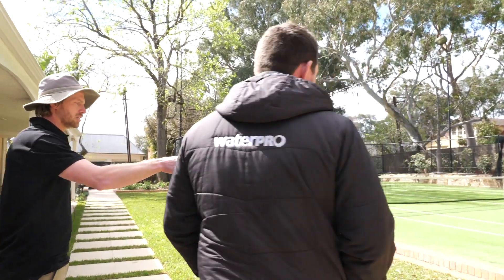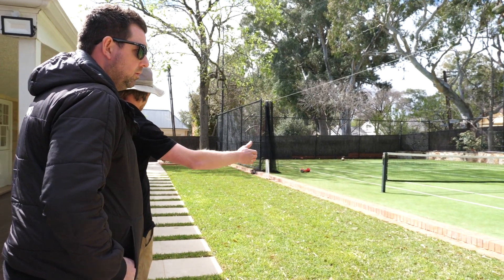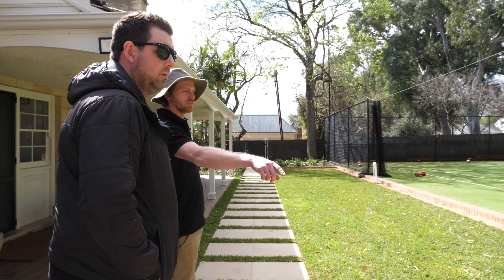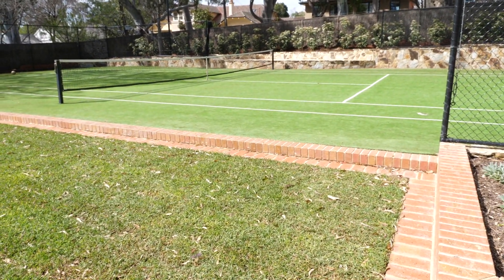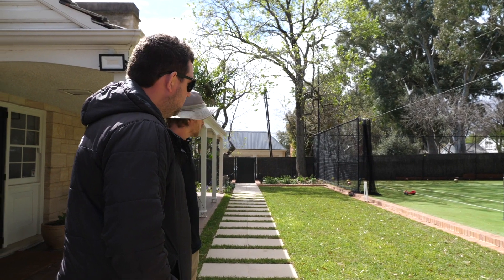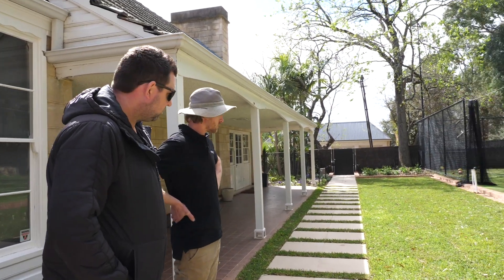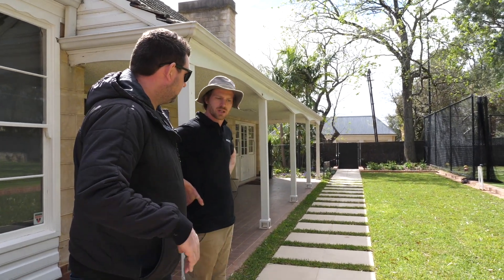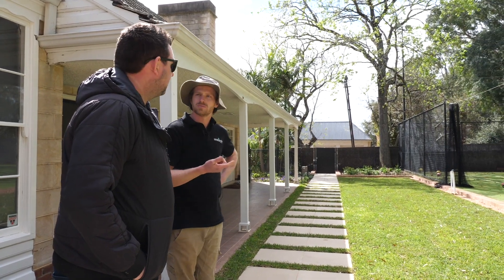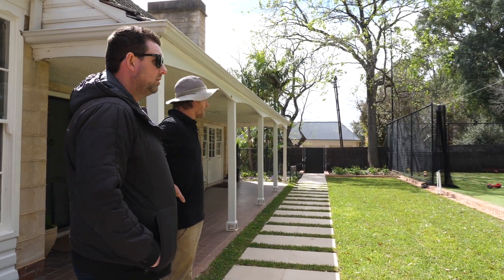We changed the levels quite a bit here as well. The lawn used to go up and meet the tennis court flush, so we really dipped that down. Then you had to retain the tennis court with brick — yes. We laid the edging around for practical reasons — mowing and edging. The bricklayer did the little wall along the court. It blends in really well — so simple but effective. We've got a drainage system underneath here too. The tennis court has its own drainage — it all falls to that corner and out to the street.